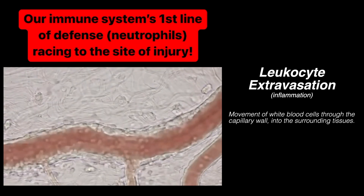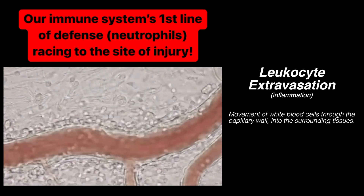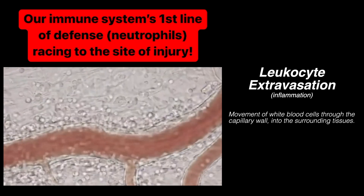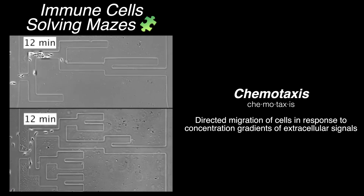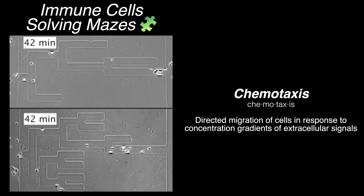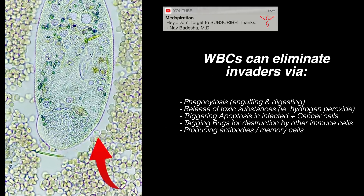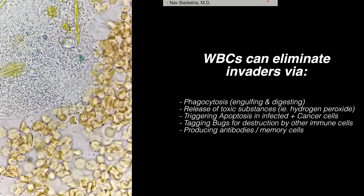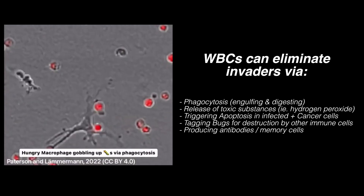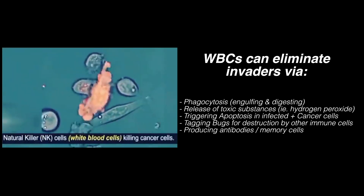This is an example of extravasation, which is when white blood cells leave the bloodstream to go to the site of injury or infection. They're excellent at navigating complex routes via self-generated chemotaxis — to the point they can even solve mazes. Your white blood cells can destroy pathogens that are 100 times their size, gobble up small pathogens, and even kill cancer cells.